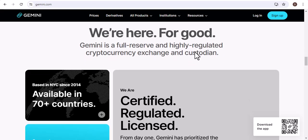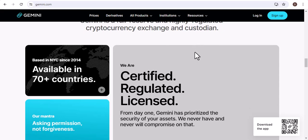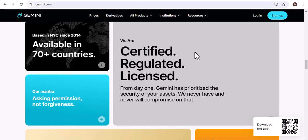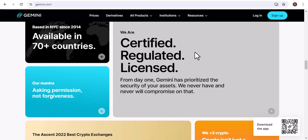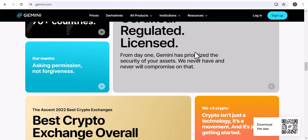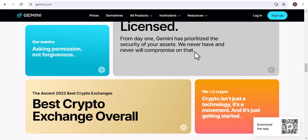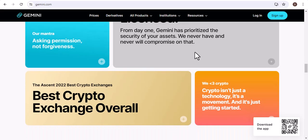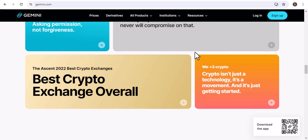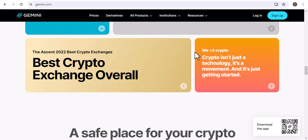In addition to the information above, I would also like to add that Gemini is a regulated exchange. This means that they are subject to a number of regulations and oversight from the government. This helps to ensure that Gemini is a safe and secure platform for trading Bitcoin. I would also like to add that Gemini is a member of the Digital Asset Exchange Association, DAXA. This is an association of leading cryptocurrency exchanges, and this membership helps to ensure that Gemini is a reputable and trustworthy exchange.